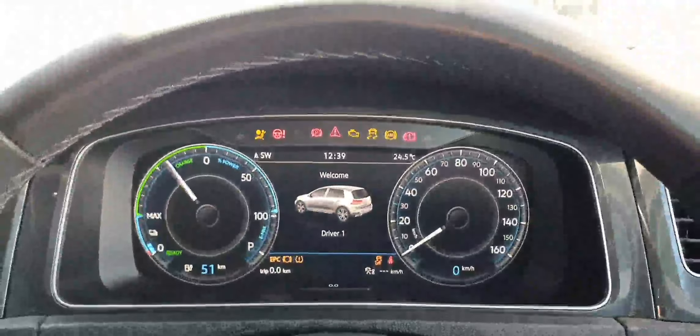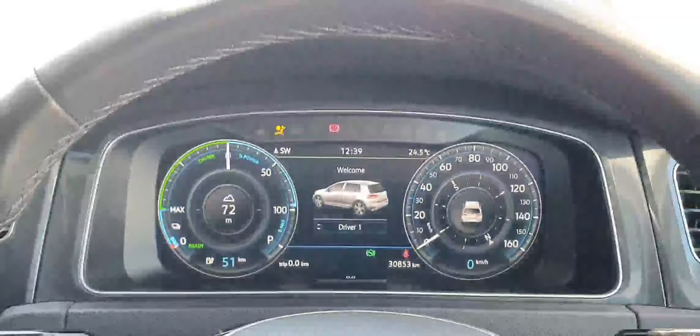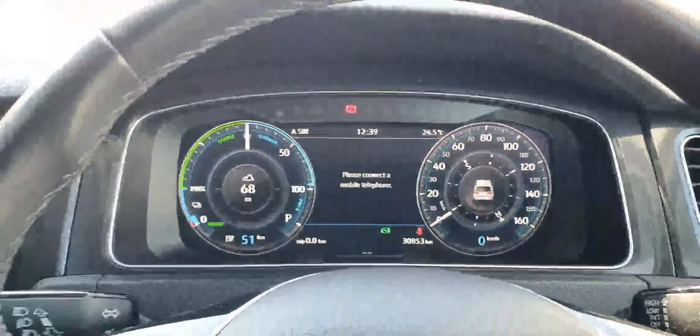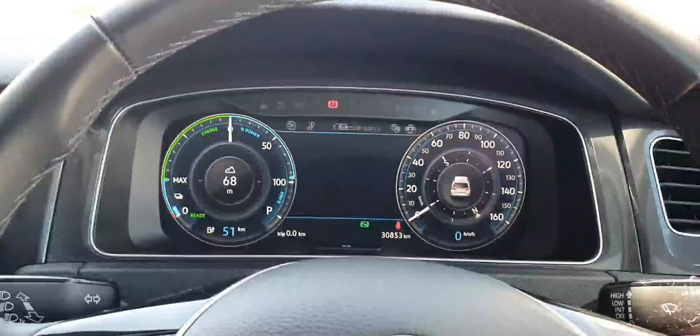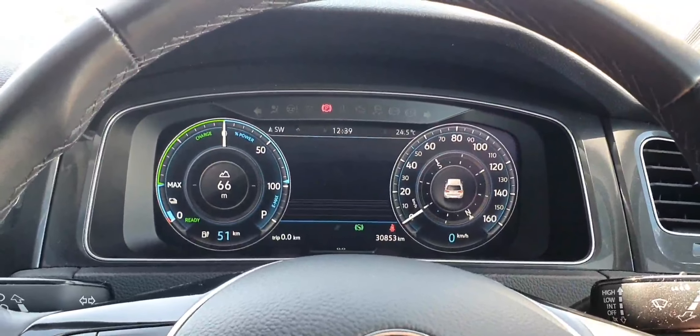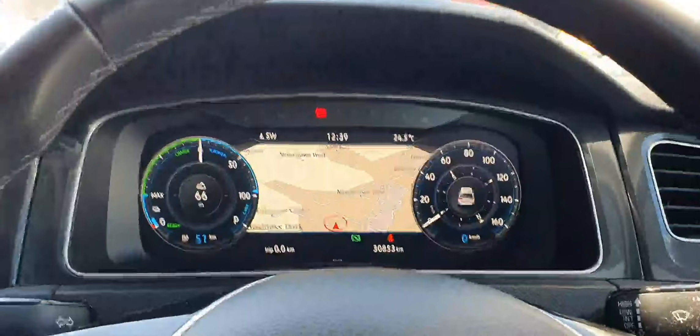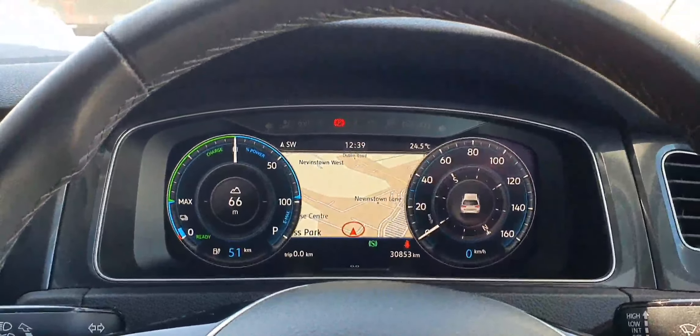You also have keyless start — simply press the button, press the brake, and the car starts for you. The digital dash features beautiful animations, and you can have different views. You can also have the navigation displayed if you wish. In the infotainment cluster you can make the display all smaller or bigger depending on what you want.